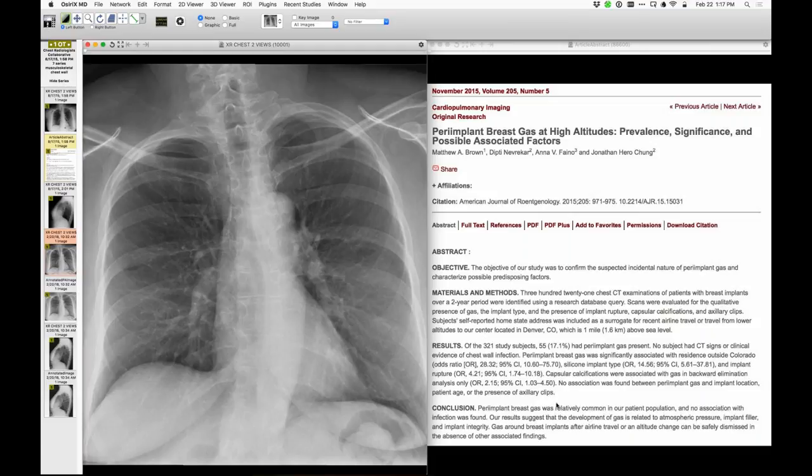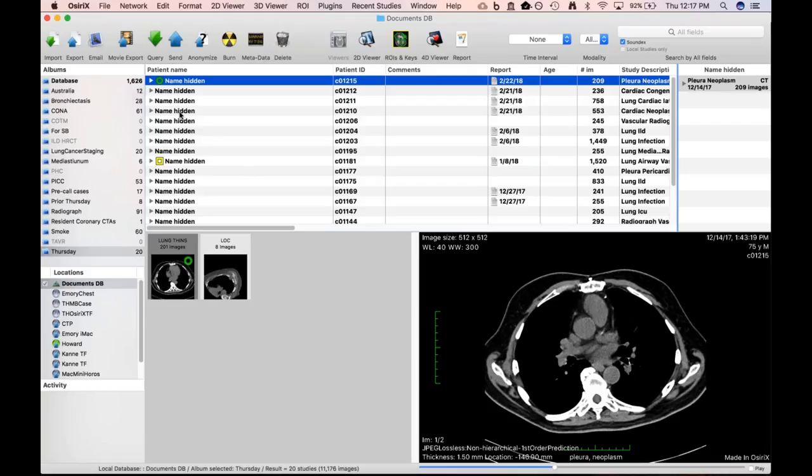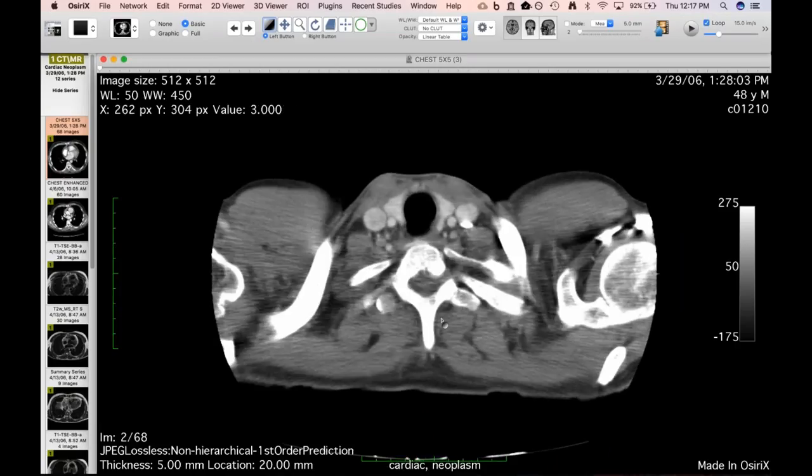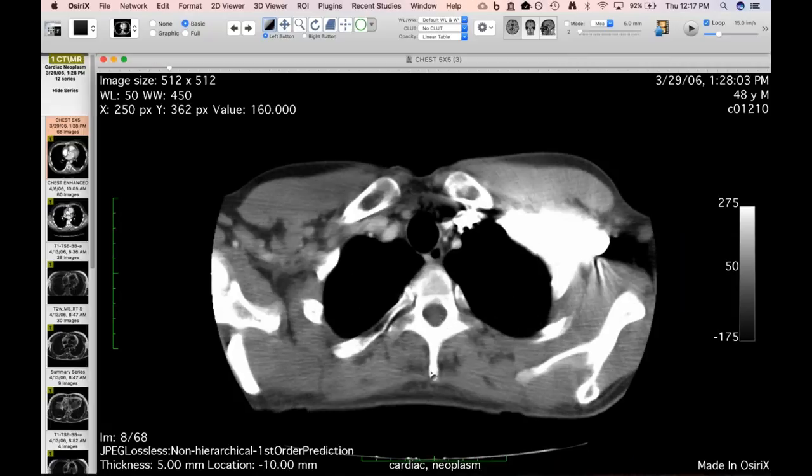Travis starts his cases. He notes he had to delete his most interesting case and will save it for next week. This is a 48-year-old man who presented with a couple of weeks of fever and chest pain.